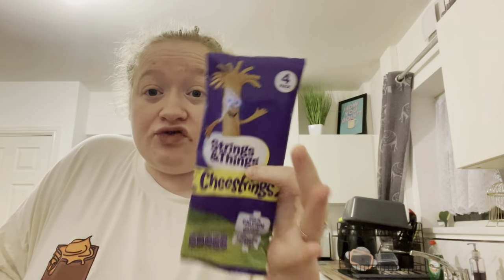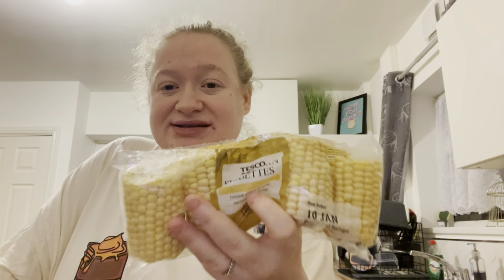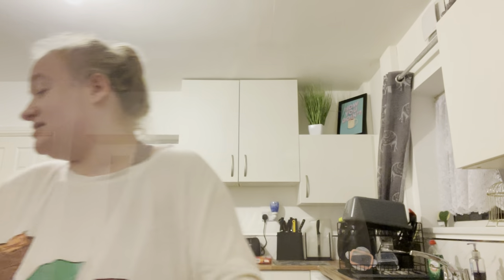I picked up some chicken slices for £1.99, and cheese strings on Clubcard for a pound — I did get two but can only find one. I've got some sweetcorn, noodles for 80p each — I picked up two. I also got some choccy biscuits for 77p and some donuts for £1.35.